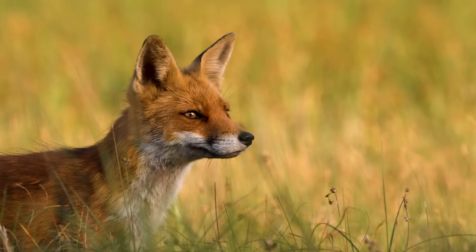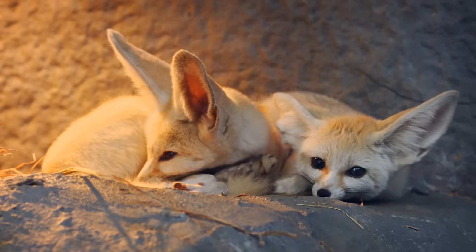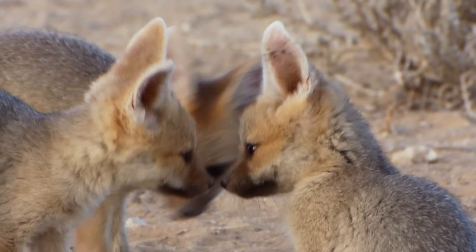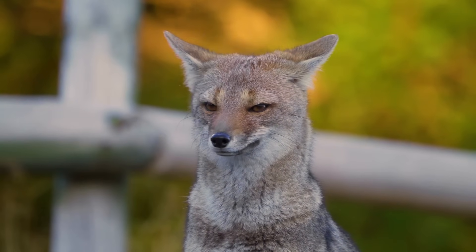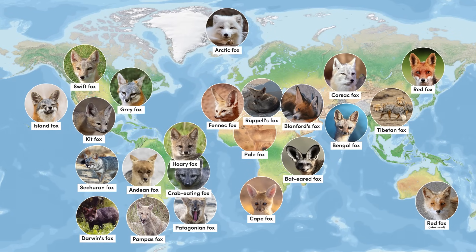There are arguably fewer animals more majestic than the fox. The subject of fascination and folklore the world over, foxes are often depicted as wise, crafty animals who outfox their adversaries using cunning and charm. Not only is the fox one of the most visually varied animals on the planet, their combined distribution is vast, stretching to the corners of six of the world's seven continents.